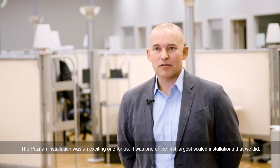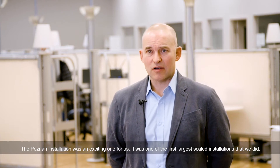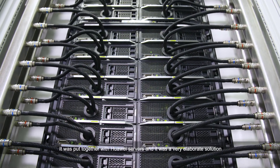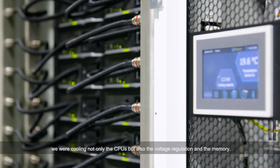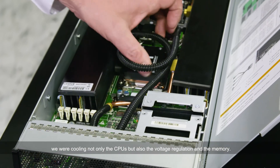The positive installation was an exciting one for us as one of the first larger scale installations that we did. It was put together with Huawei servers. It was a very elaborate solution placed inside the server — we were cooling not only the CPUs but also the voltage regulation and the memory.